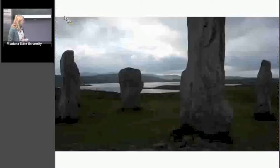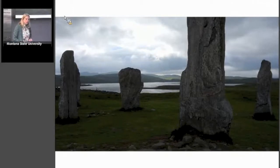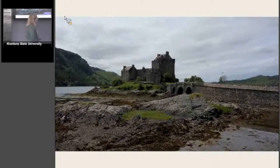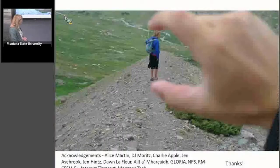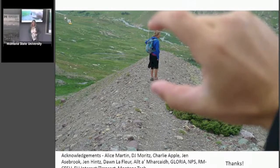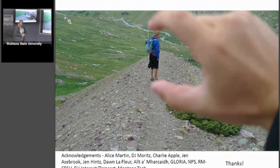A few pictures just for fun: some very old buildings in Scotland, a stone circle on the island of Lewis in the outer Hebrides, and a castle. Scottish flags. And then acknowledgements — this is the Mount Clements Moraine — with Alice Martin, DJ, Charlie, the Jens, and Dawn LaFleur, restoration ecologist at Glacier National Park, as well as the Allt a'Mharcaidh Catchment, GLORIA, NPS, RMCESU, EU Interact Transnational Access, the Centre for Ecology and Hydrology in Edinburgh where Jan Dick and Chris Andrews are based, and Montana Tech. Thanks to you all for listening.